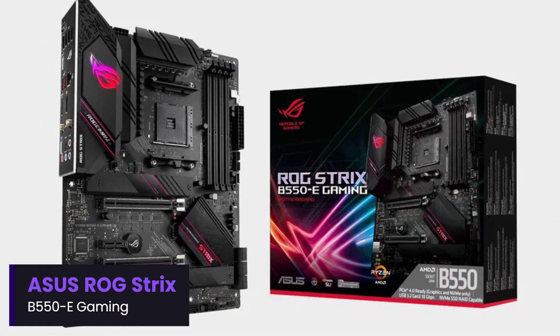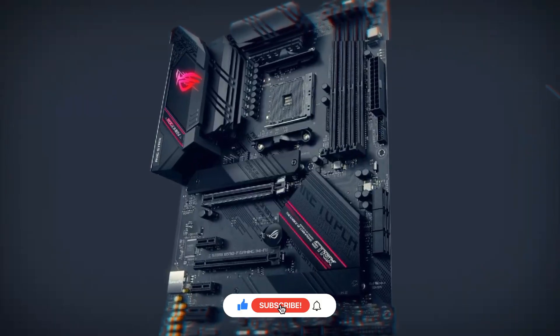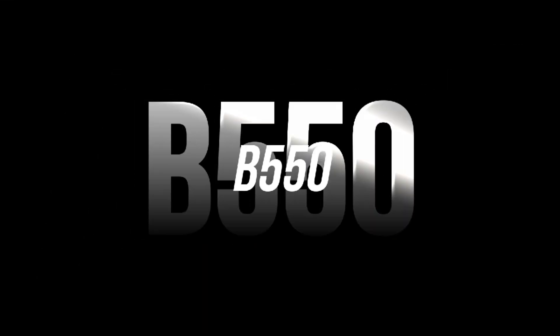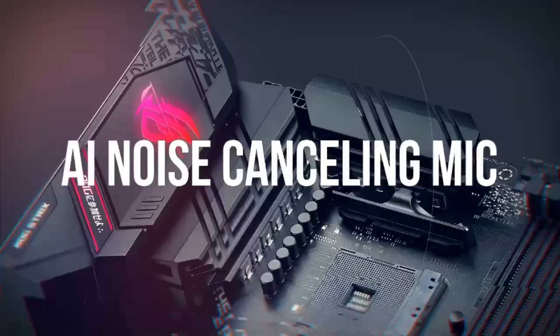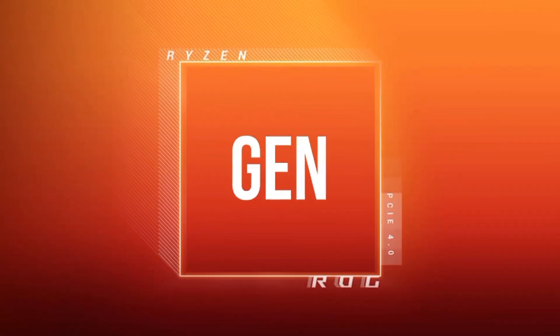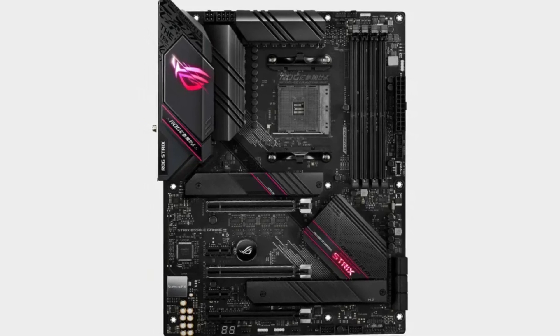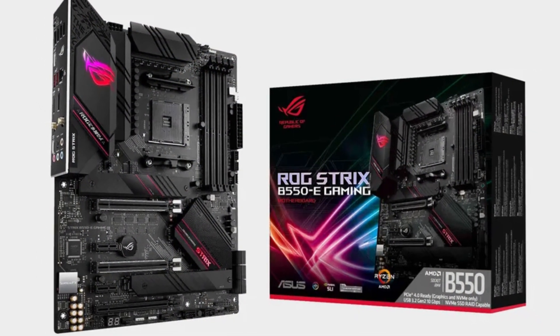Number 2: Asus ROG Strix B550-E Gaming. The Asus ROG Strix B550-E Gaming is a high-performance ATX motherboard designed for AMD Ryzen 3000, 5000, and select 5000G series processors. Built on the B550 chipset, it offers a great balance of performance, connectivity, and overclocking potential at a more affordable price than X570 boards. The 14+2 power stage design ensures stable power delivery, making it a solid choice for gamers and content creators. It features PCIe 4.0 support, dual M.2 slots, Wi-Fi 6, 2.5 Gbps Ethernet, and multiple USB 3.2 Gen 2 ports.